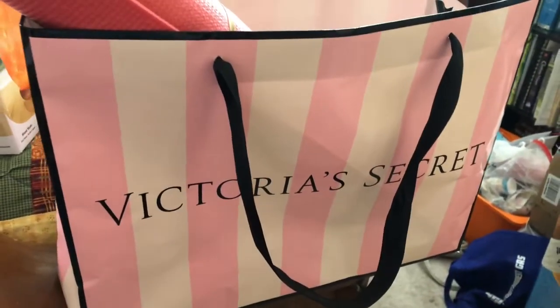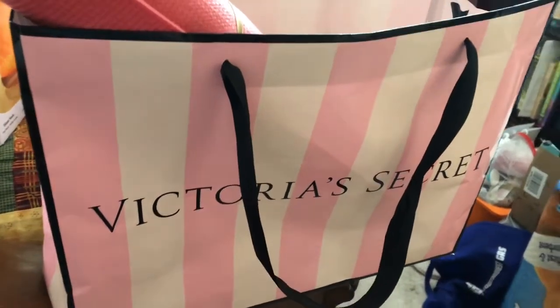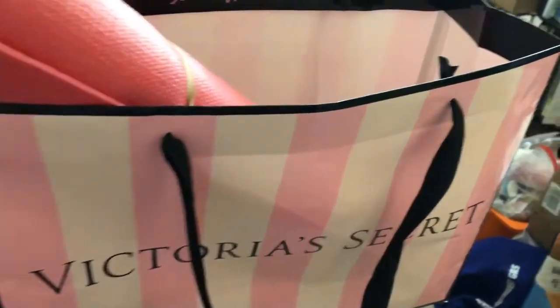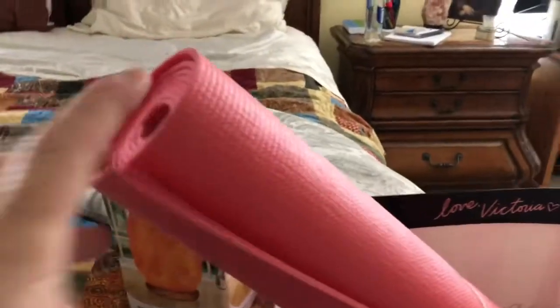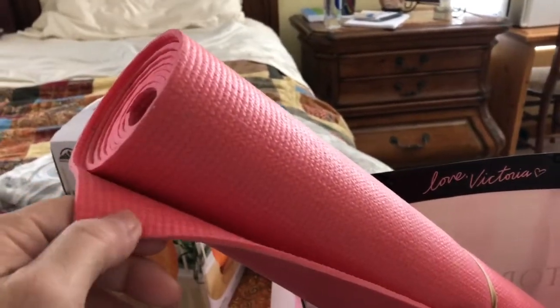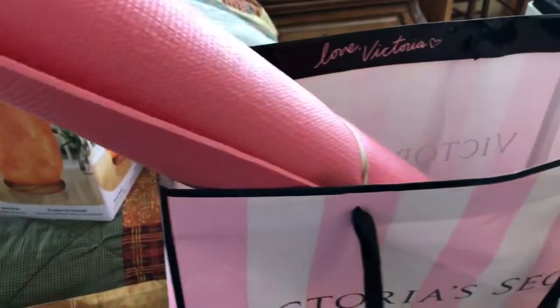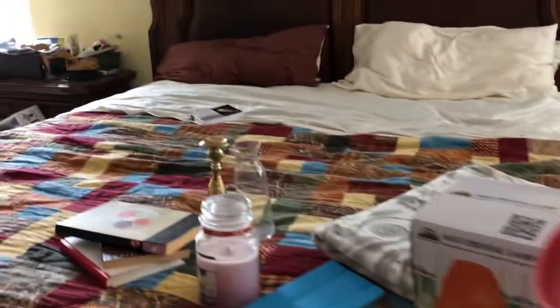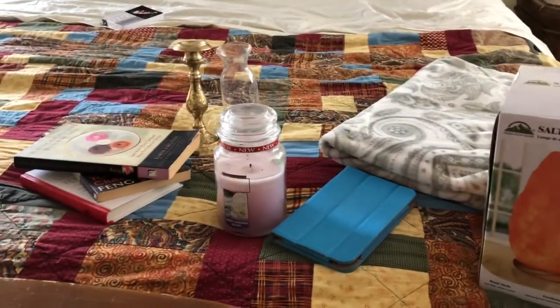I'm also letting go of this Victoria's Secret bag — it had a Christmas present in it and I kept thinking I should save it, but I'm going to put my donation items in it and get rid of it. And I'm letting go of this yoga mat. Even though I love the color, I don't use it much — it's thin and to me it's worthless. I'll order a bigger one eventually. So there's my 10 things and I'm really proud of myself.